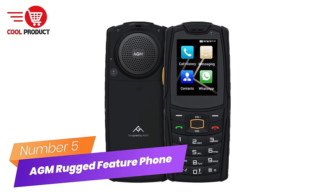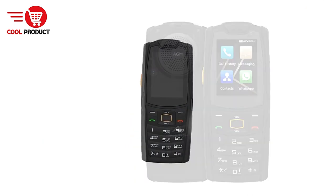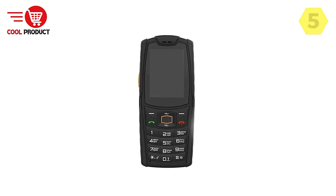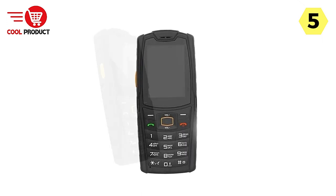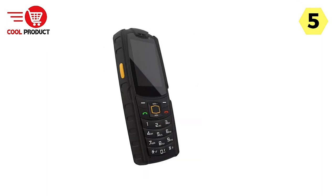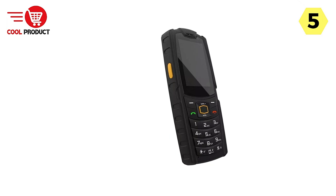Number 5: AGM Rugged Feature Phone. If you're in the market for a rugged feature phone that doesn't compromise on sound quality and connectivity, the AGM M7 should be at the top of your list. This robust device is packed with features that make it a versatile companion for those who need a reliable phone in tough environments.